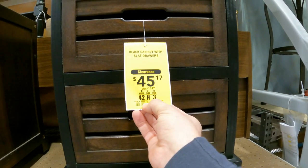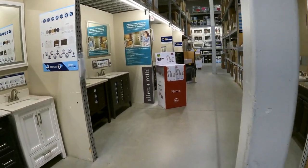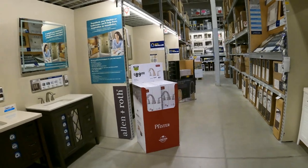Here's another new one: the black cabinet with slate drawers, down to $45 from $113 — item number 986273.